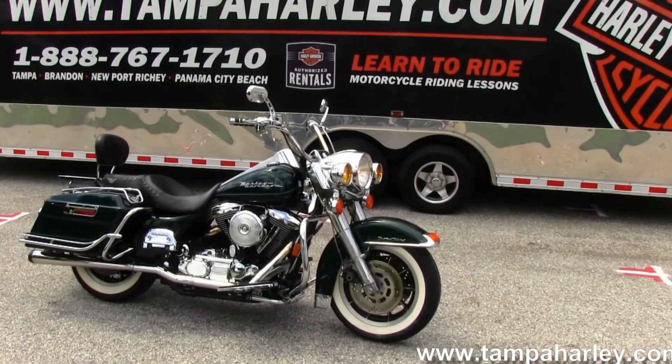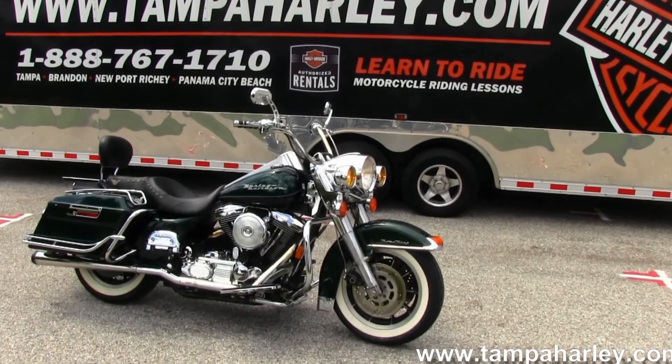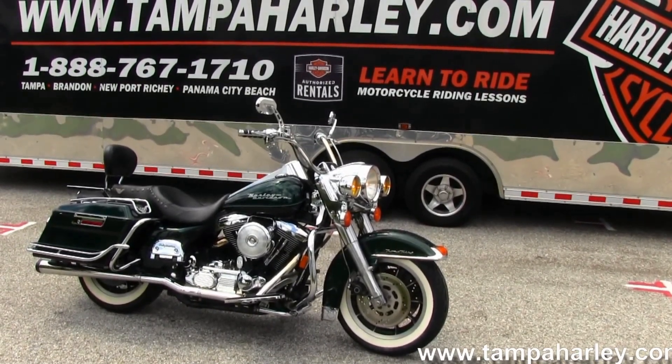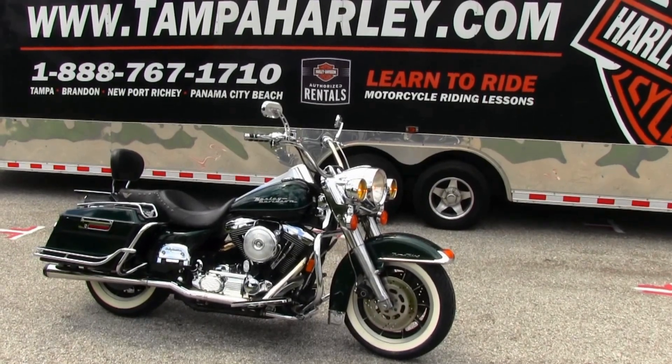We ship used bikes anywhere in the world, so visit us at TampaHarley.com to view this Road King and the rest of our awesome inventory. We're always open 24 hours a day, seven days a week, and remember to have a super kick-ass Harley day.